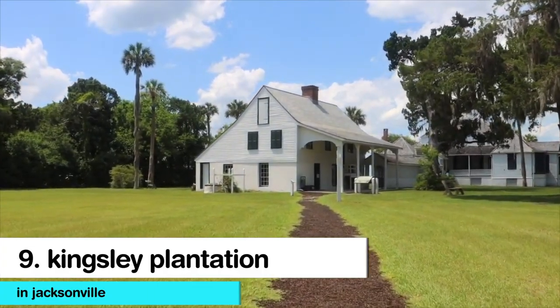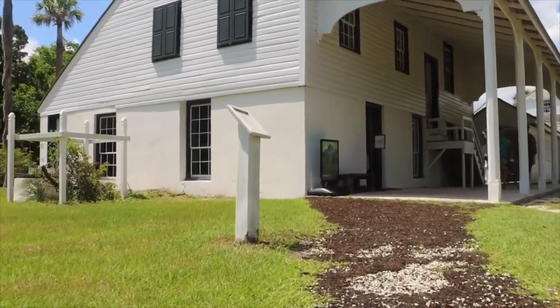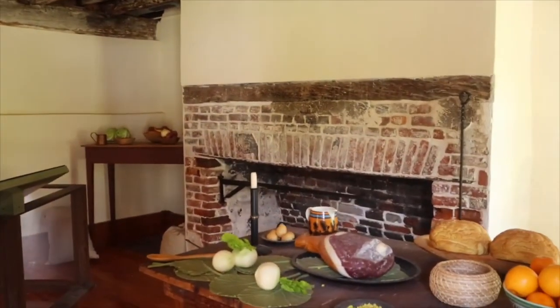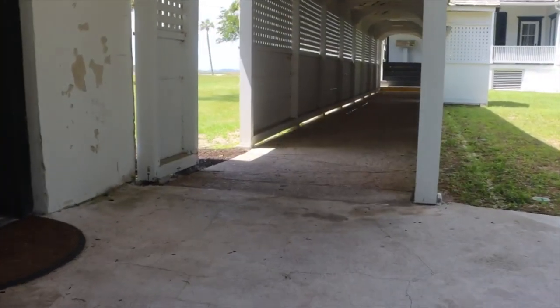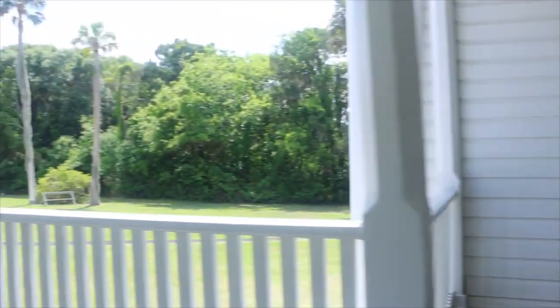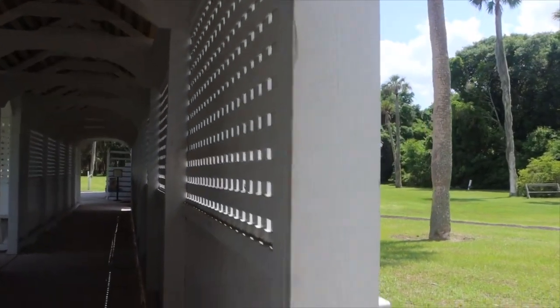Number 9: Kingsley Plantation in Jacksonville. At the Kingsley Plantation on Fort George Island east of the city, you can take a trip back to the 19th century. This is a good example of a grand southern mansion from the pre-Civil War days and a lifestyle that thankfully died with the Confederacy. There's a plantation house, a kitchen house, a barn, and the remains of some 25 slave cabins.